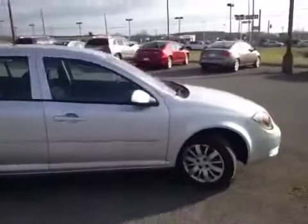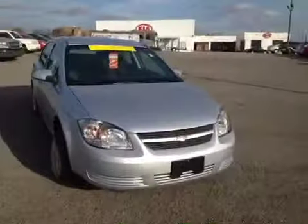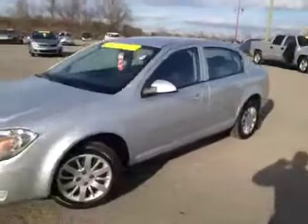This 2011 Chevy Cobalt video demonstration is brought to you by Carnival Kia of Franklin, located in Franklin, Tennessee, just off of Interstate 65, right off of Exit 65.